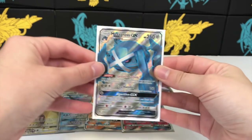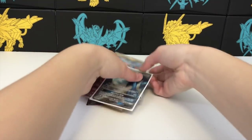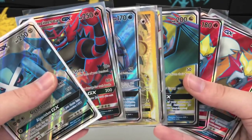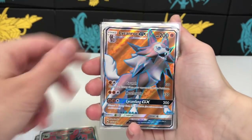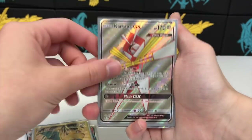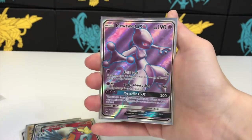The final card — was this lot worth it? Boom — a Metagross GX! That's actually pretty good. We got 10 full arts total — this is beautiful! Thank you guys so much for watching. I think I got this for about 35 dollars plus the PayPal fee. Let me know in the comments: was it worth it or was it a terrible deal? I'll catch you in the next one — bye guys!